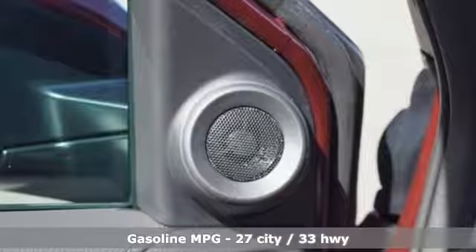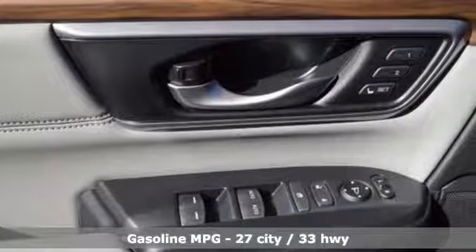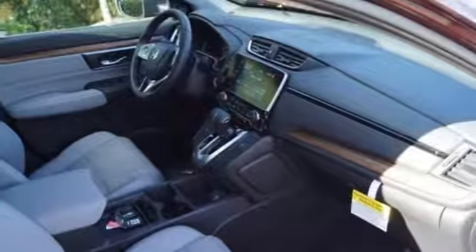You'll look forward to every drive with features like these: streaming audio, power heated mirrors, front heated leather bucket seats, auto-dimming rear-view mirror, doors and push-button start proximity key, and dual-zone climate control.